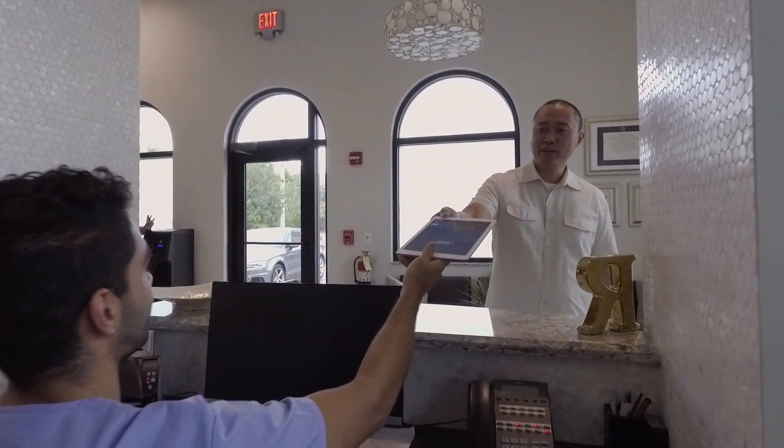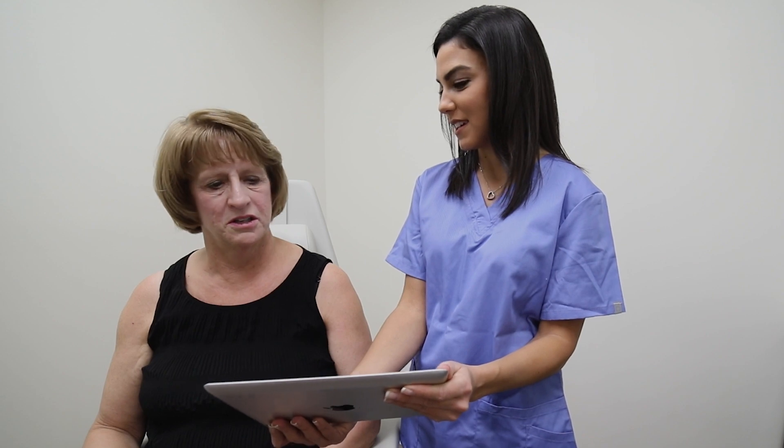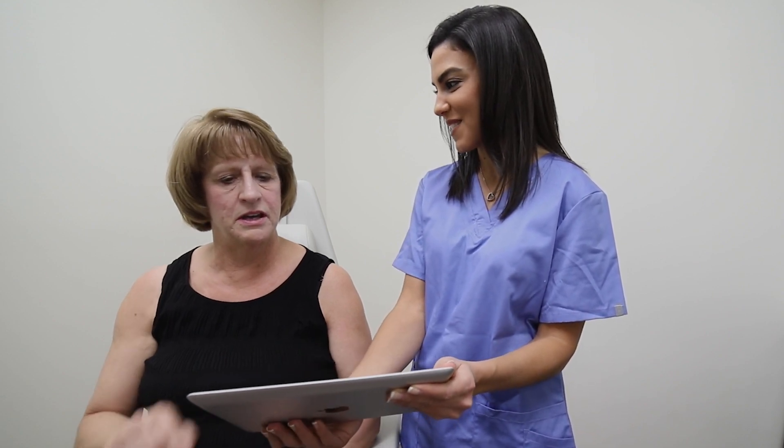Even in the check-in and check-out process, it's so much more automated and better for the patients that our staff are able to spend more time with the patients.